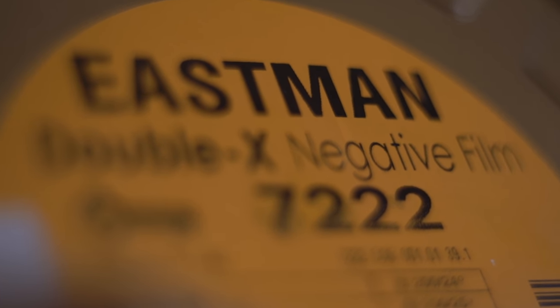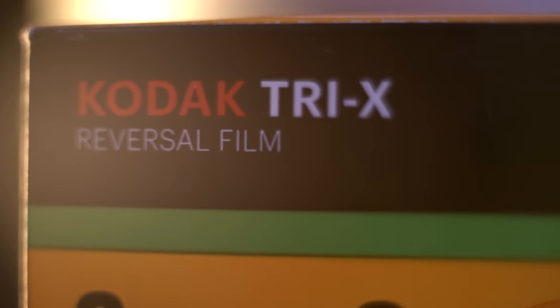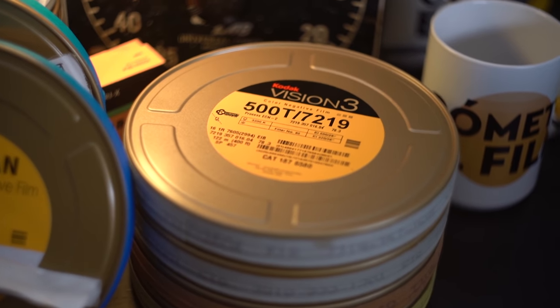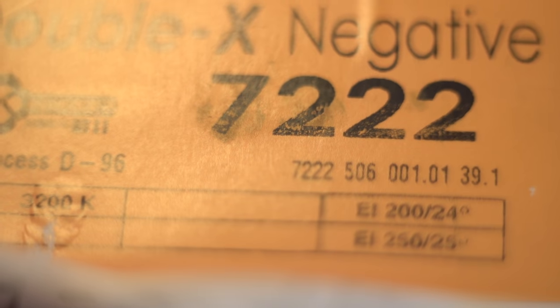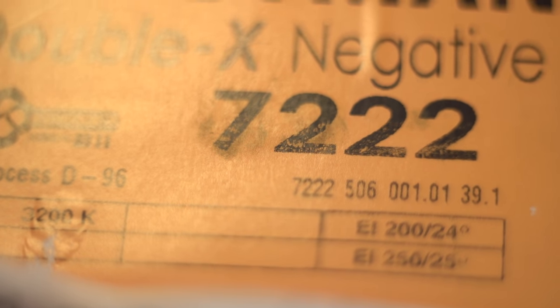Double X was introduced in 1959, making it a sexy 62-year-old. Currently, it's the only black and white negative film in Kodak's motion picture lineup — they have Tri-X, but that's a reversal film. If you look at the front of Kodak's film can, you'll notice they suggest two different ISOs under different lighting conditions: 250 under daylight, and 200 under tungsten light. You'll also notice that XX goes by a series of numbers — known as 5222 for their 35mm, and 7222 for their 16mm films.